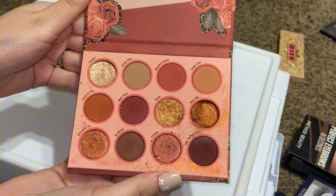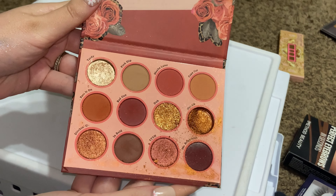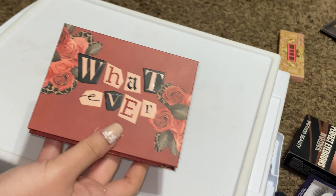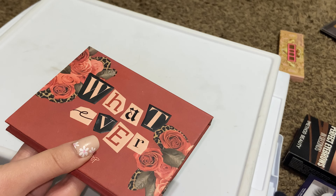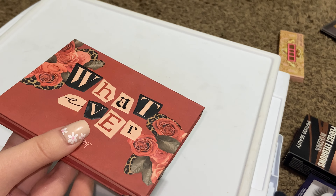Oh, this palette had fallen — ColourPop Whatever palette. I didn't realize that shade was like gone, but I love this palette so I'm going to keep it. That shade actually fell into my lap and it's all broken, so now I have that color all over my pants.